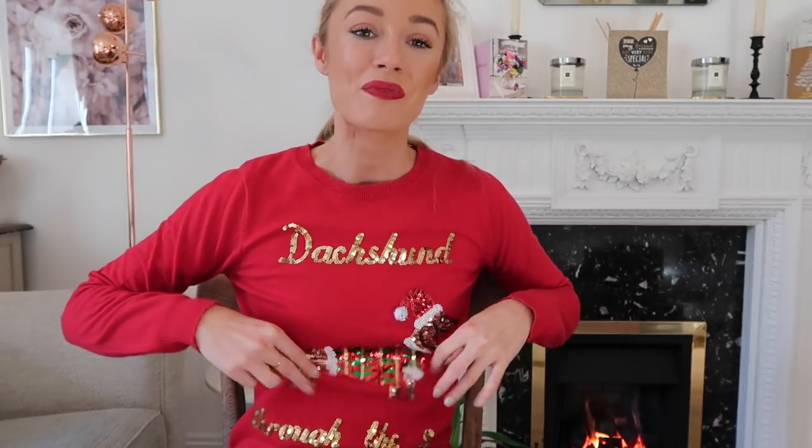Before we get started, I have to talk about my jumper — it says 'Dachshund through the snow' and it has got a sequin sausage dog on it. It's basically my spirit Christmas jumper. This was from Florence and Fred at Tesco, so nice and affordable. As of the day of filming, these calendars are all still in stock, but they do tend to sell out really quickly, so I'd recommend not hanging about. Links are in the description box below.